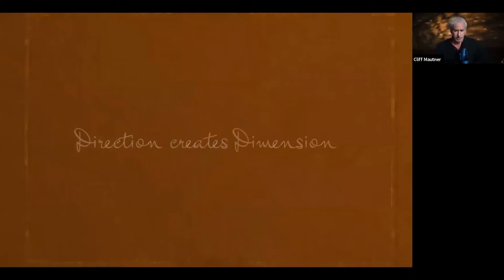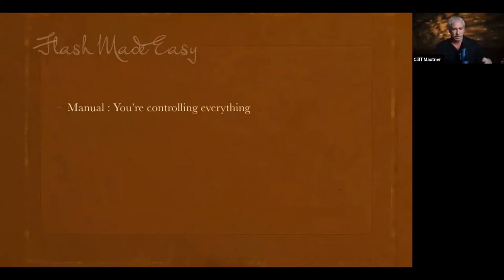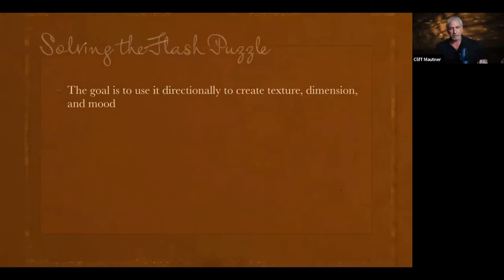Direction creates dimension. When we use our lights, get them off the camera — don't put them on camera. Really start creating images that give you texture, dimension, and mood. When we talk about flash modes, I'm a manual guy. Some of you might be TTL, and that's fine. This is less of an elementary course and more of an intermediate one.